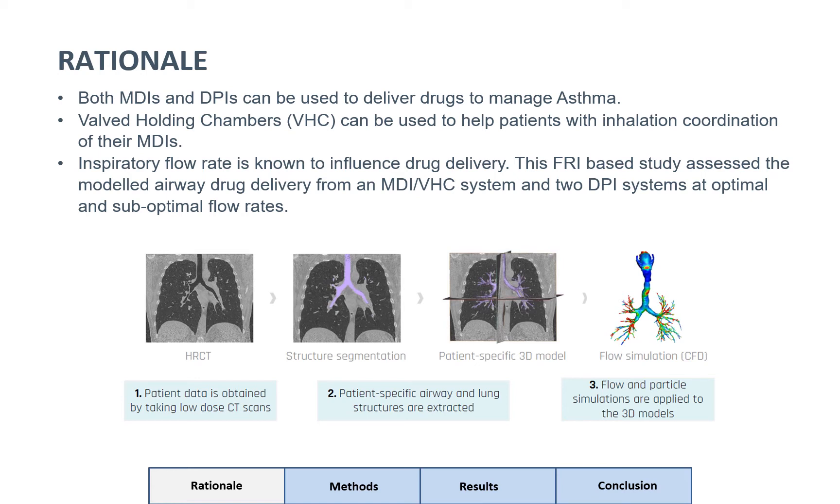The FRI technology itself is a combination of CT imaging and CFD modelling in order to get the predictions of drug deposition to the lungs.